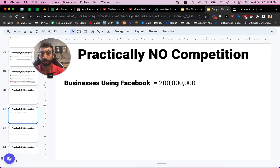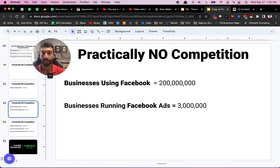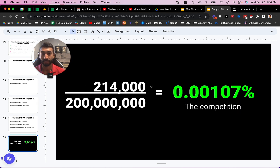Here's why there is practically no competition. The amount of businesses on Facebook right now: 200 million. The amount of businesses running Facebook ads out of that: only 3 million. The businesses using Facebook's brand new AI — the chatbot software I'm going to show you — only 214,000 out of all of these. So 214,000 out of 200 million businesses on Facebook — that's like a fraction of a percent, like 0.001%. If there's ever been an unsaturated niche or an unsaturated opportunity, this is it.